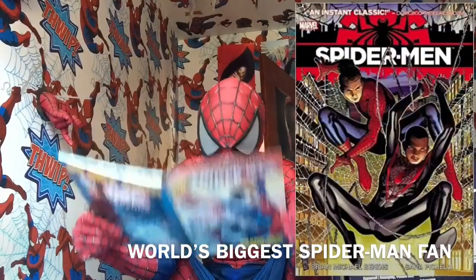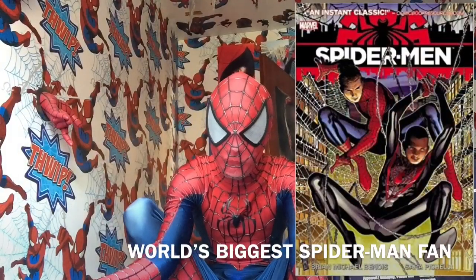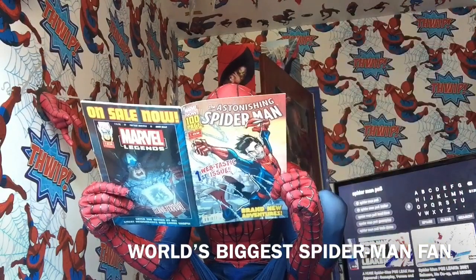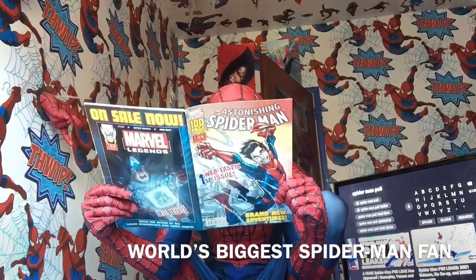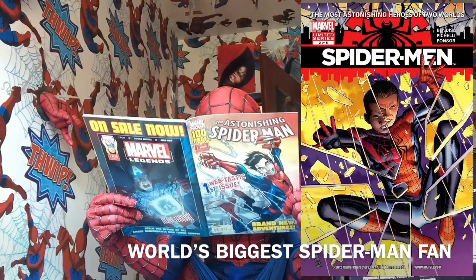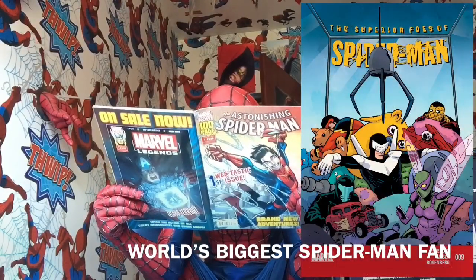Spider-Man — the one with Miles Morales, Ultimate Spider-Man — number 1. Spider-Man: Crossing the Ruby Call, if I read that correctly — Spider-Man issues one and two. And Superior Foes of Spider-Man number 9.